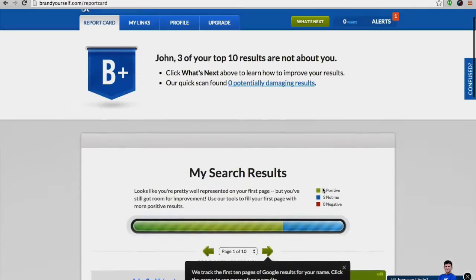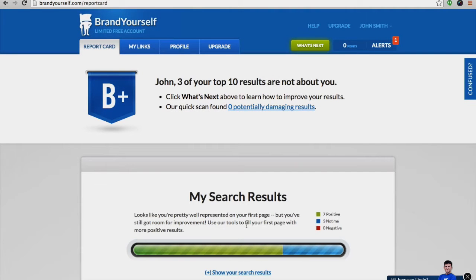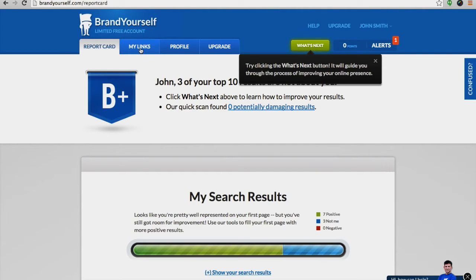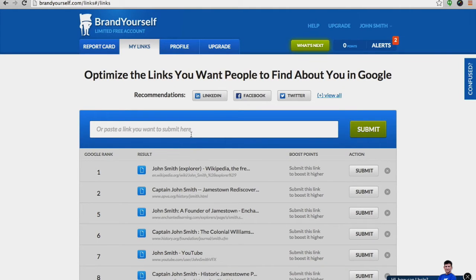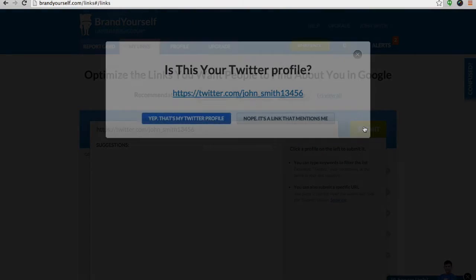or not about you at all. Based on how you did, we'll generate a search score for you. To start improving your search results, begin submitting positive links about you. This can include a social media profile, website, article, or any other piece of positive content about you on the web.